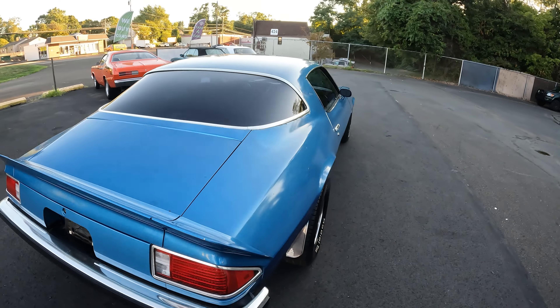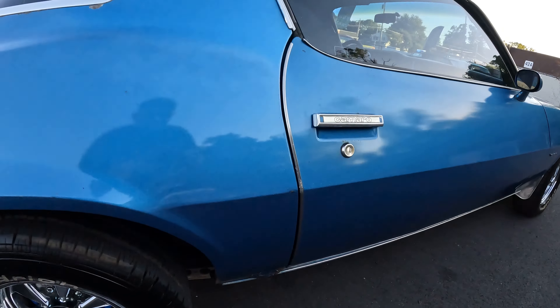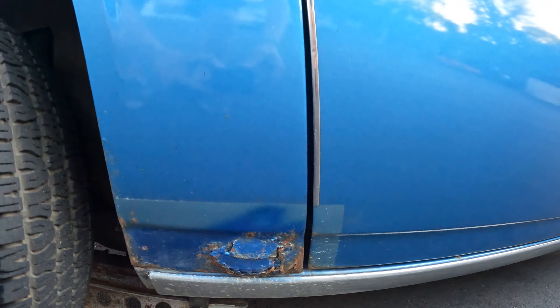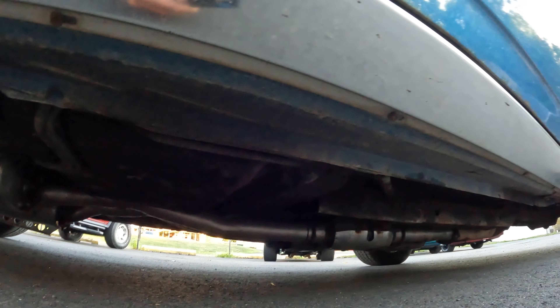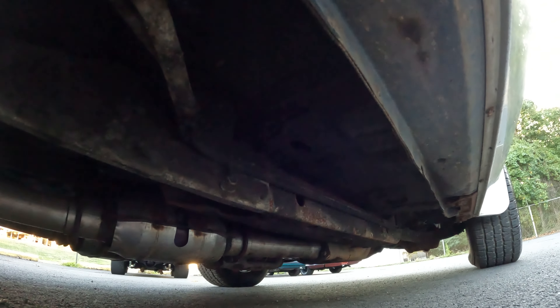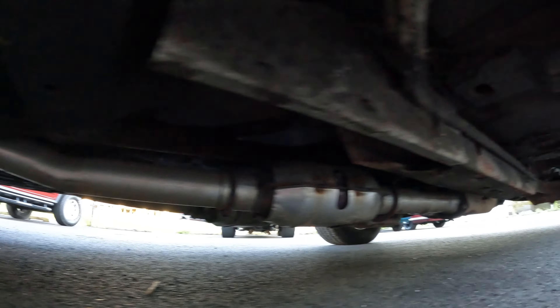The undercarriage is in great shape since it's been in the garage. This is the one major trouble spot on the car. Floors are all good, rails are good.